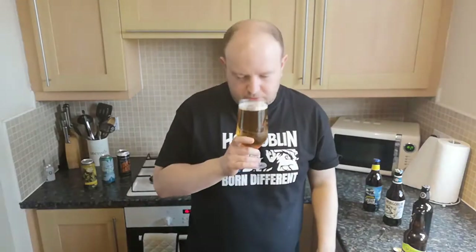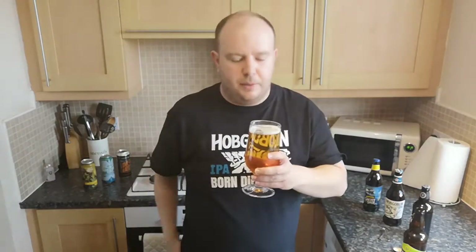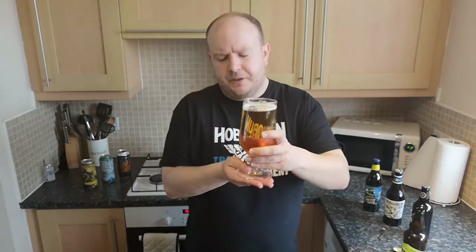Oh yeah, you can definitely smell it. The Shropshire Lass had more of a grapefruit note — I picked up more lemony, limey — but this is pure bitter dry grapefruit. Oh, that's really hoppy, bitter, citrus, dry. I already think this is going to be similar to the Oakham Citra. My mouth is going because it knows what's coming — the smells really do enhance the taste.